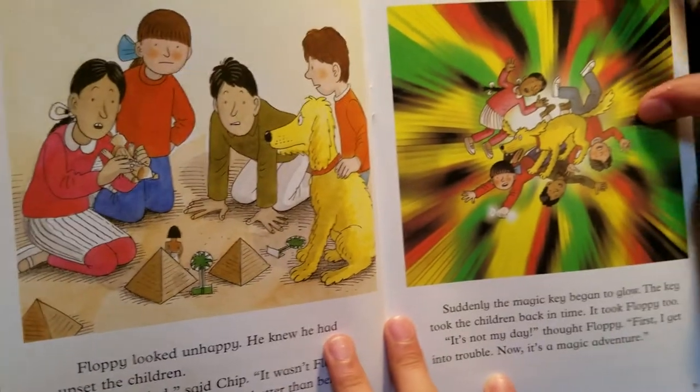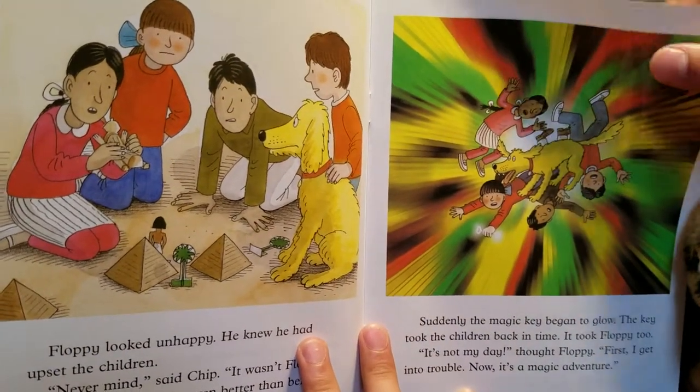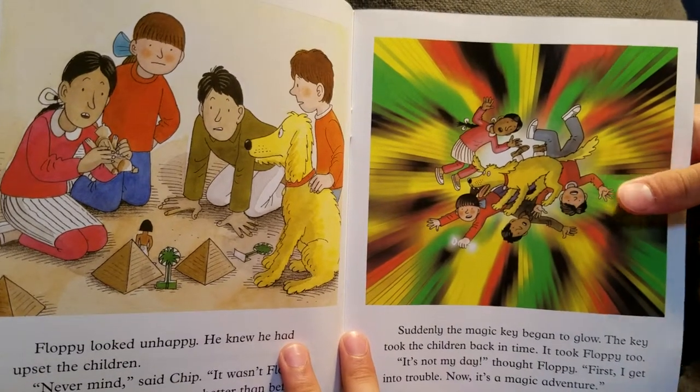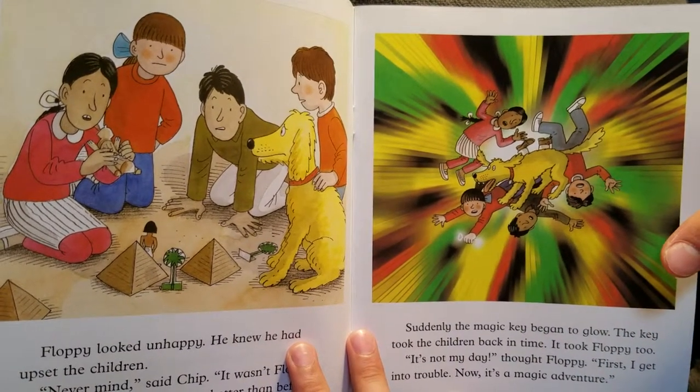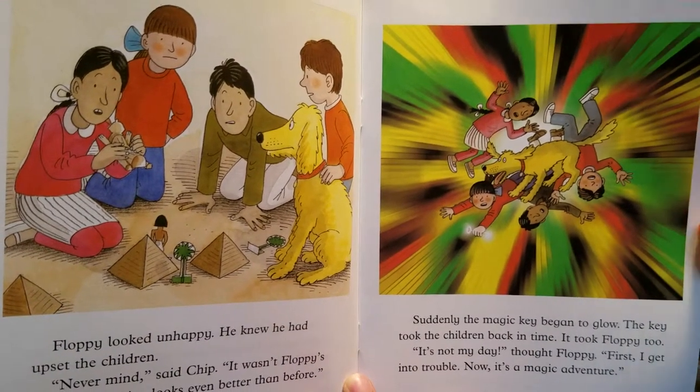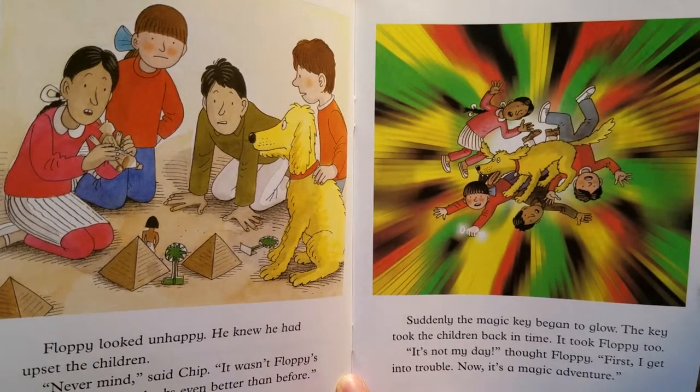Suddenly, the magic key began to glow. The key took the children back in time. It took Floppy too. 'It's not my day,' said Floppy. 'First I get into trouble. Now it's a magic adventure.'